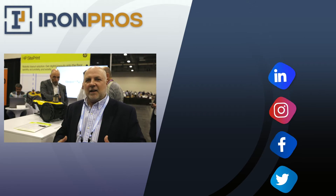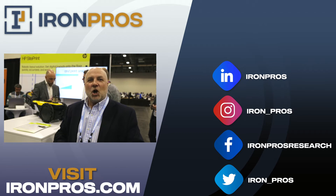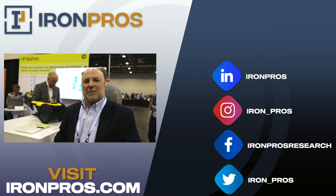But HP Site Print is strictly for building. And we're already seeing innovative use cases — not just the schematic, but contractors who are using this to indicate where inventory should be placed on the floor at their project, supporting lean construction. So there's a lot of creativity and innovation right now here at Trimble Dimensions 2022.